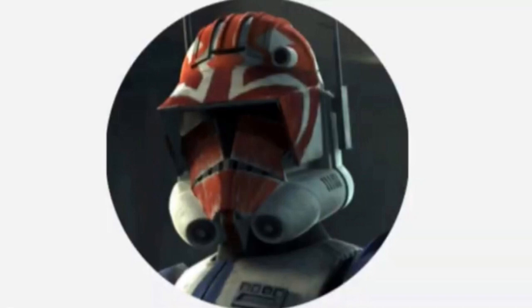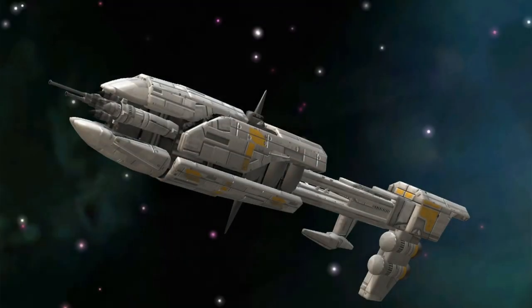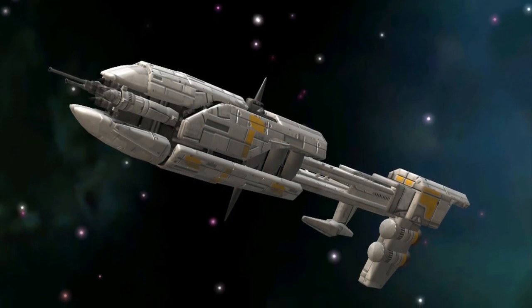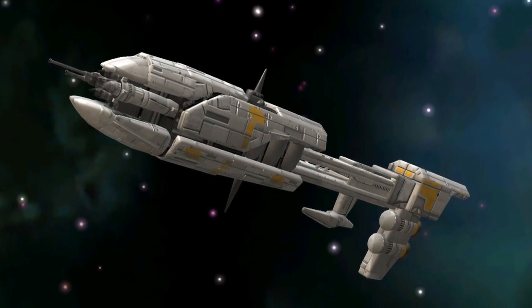Hello, this is Captain Vaughan and welcome to another video. Today's topic is the Vakbar class cargo frigate, or more simply known as the Vakbar class. The Vakbar class was a type of hybrid cargo frigate design manufactured by Kuat Drive Yards, which earned the name resistance cargo frigate because it was used by the resistance navy during its conflict with the First Order.